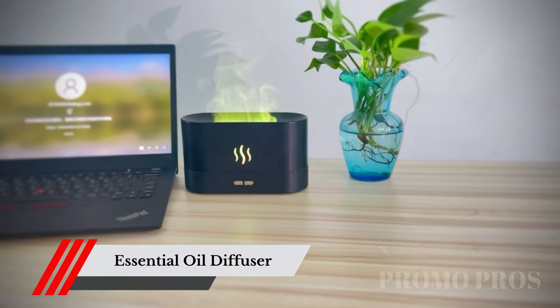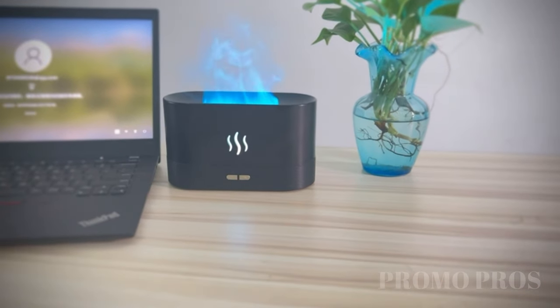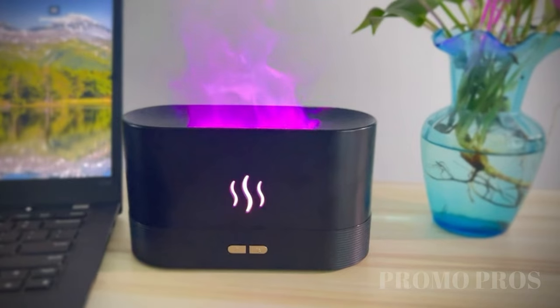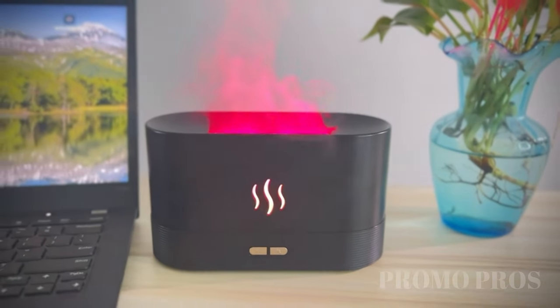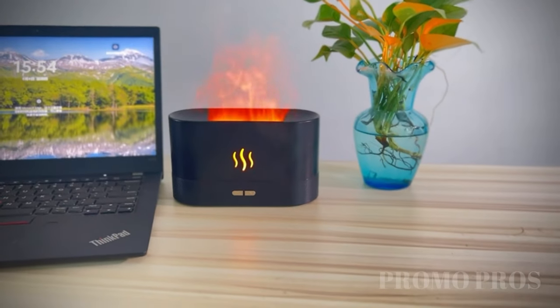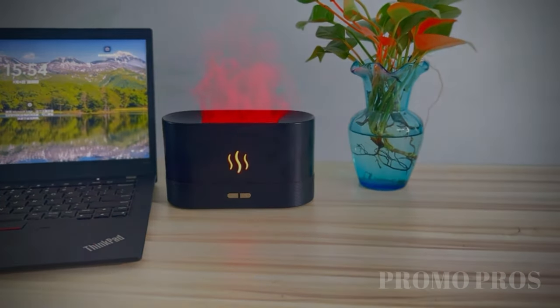Immerse yourself in a world of soothing ambience and delightful scents. The Seven Color Flame Fireplace Air Aroma Essential Oil Diffuser brings warmth and tranquility to your space with its mesmerizing flame effect and essential oil diffusing capabilities. Create a haven of serenity and invigorate your senses with captivating fragrances. Your sanctuary awaits.